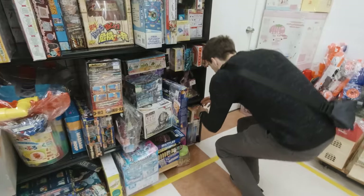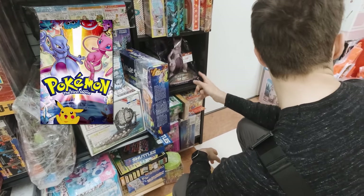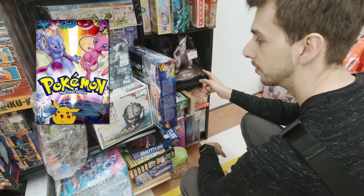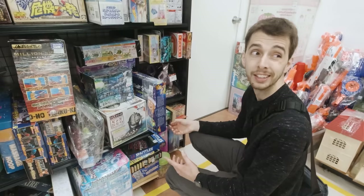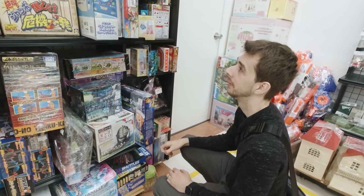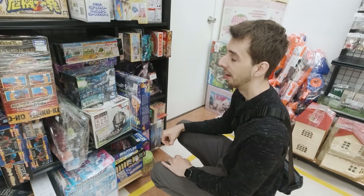I really regret not buying that. Oh, that's from the re-release of the Pokemon First Movie — isn't it, the Mewtwo Strikes Back new version? It's stuff that you just wouldn't find in the UK. What would be the rarest thing you could find in the UK as a place to go find stuff like this? Car boot sales, honestly — I don't even know if those exist anymore.